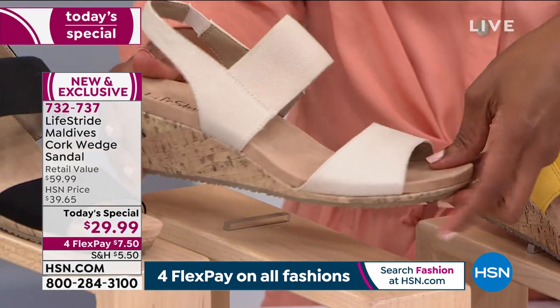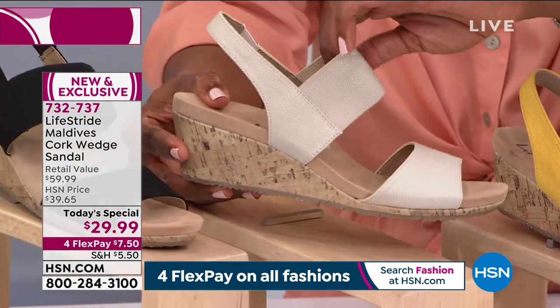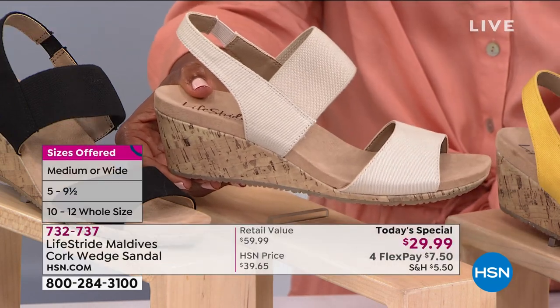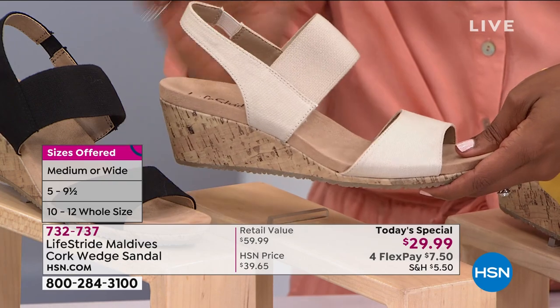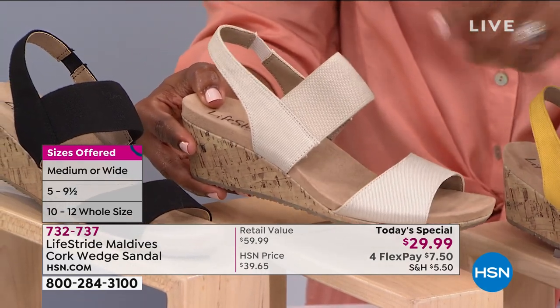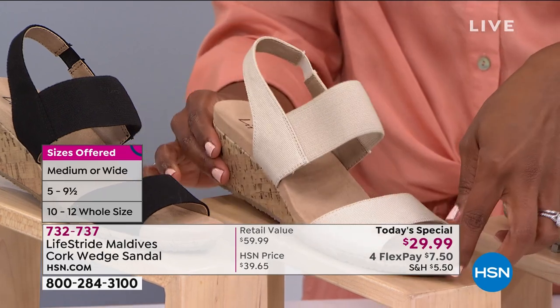This one is called almond milk, and this is the lightest option that we have. Not white, because typically when you think of a white shoe, it's like an optic stark white. This is a little bit warmer than that. If you slice an almond in half and look at the inside, that's what color this is — it's called almond milk.